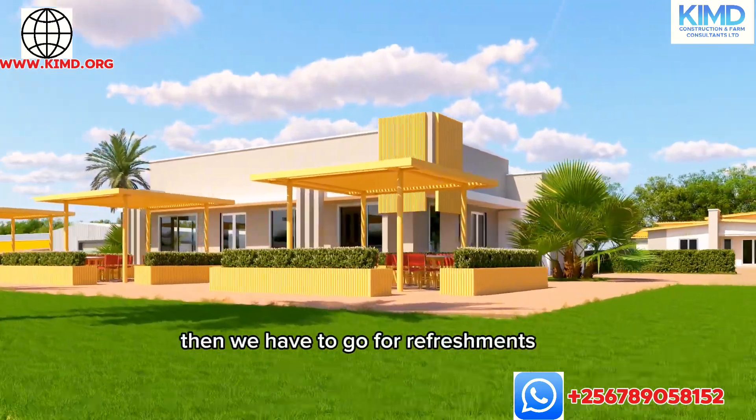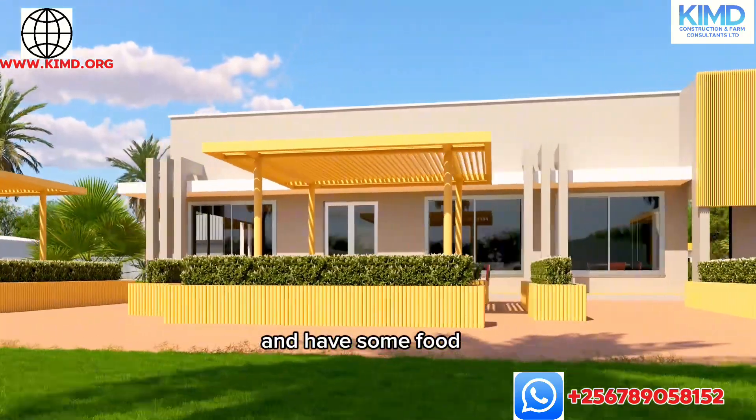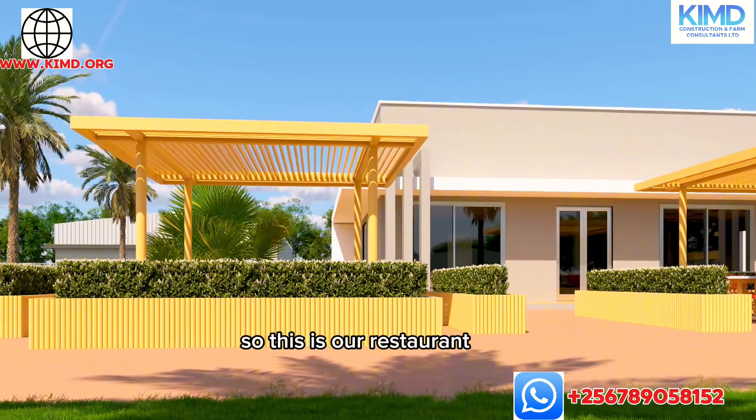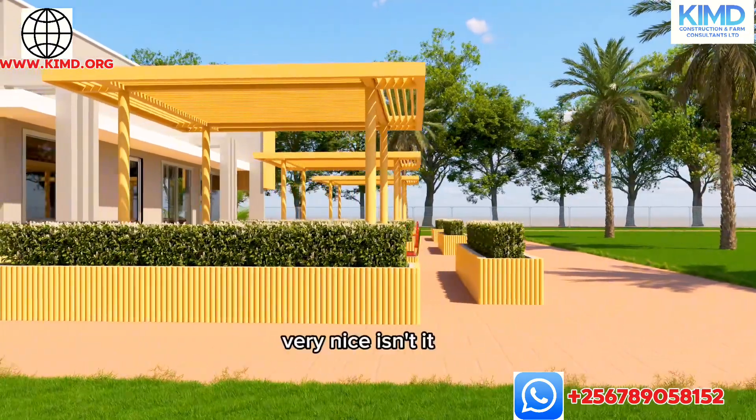After having the training, we have to go for refreshments and have some food. So this is our farm restaurant. Very nice, isn't it?